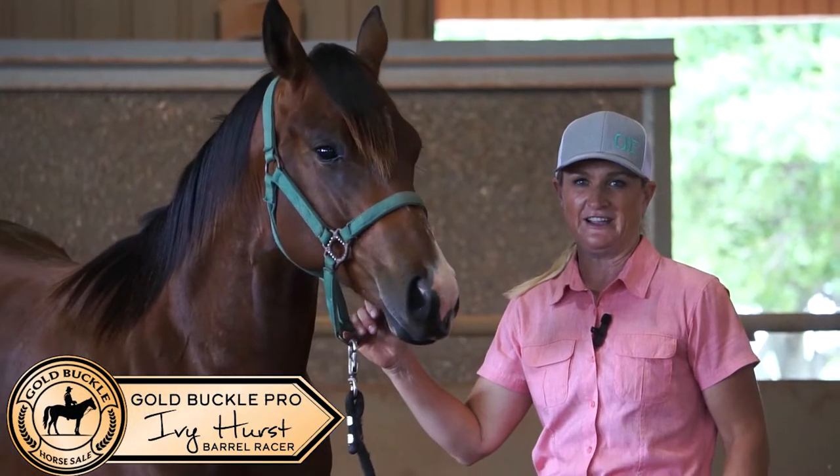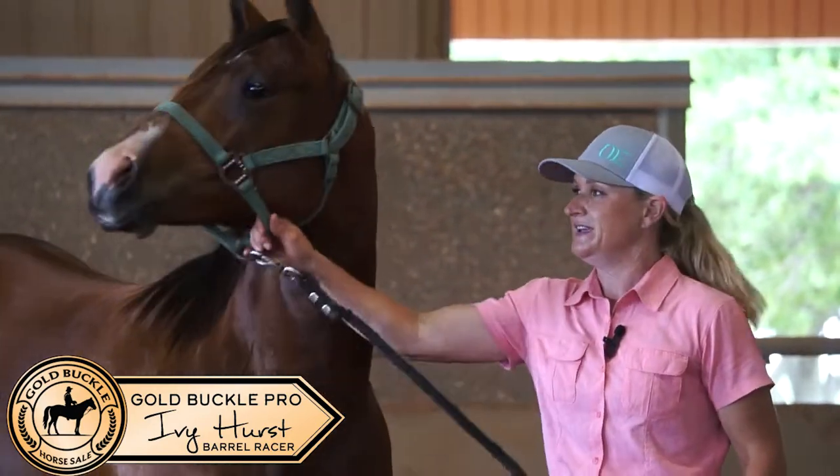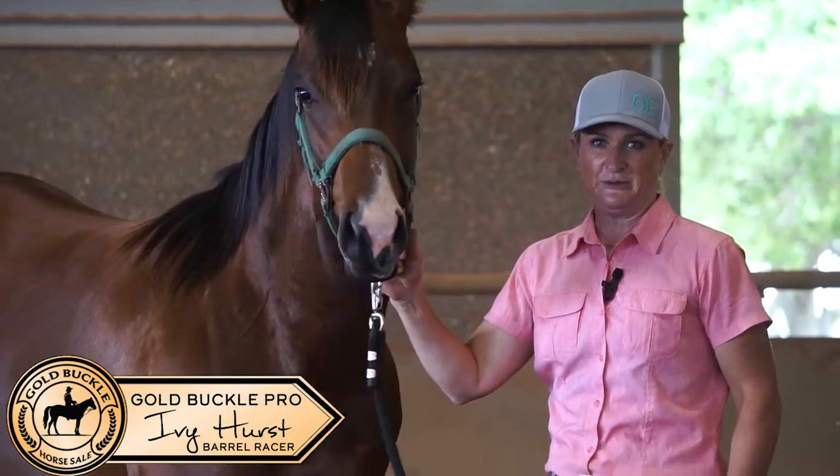I'm Ivy Hurst and today we are here at Kiowa Creek Quarter Horses and I'm about to demo this Frickles to Fame Yearling Gelding out of a Dean Miracleman.